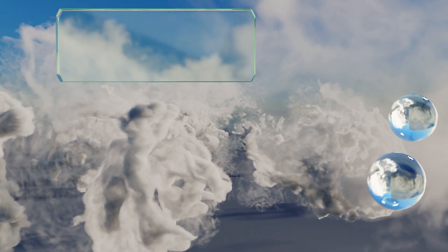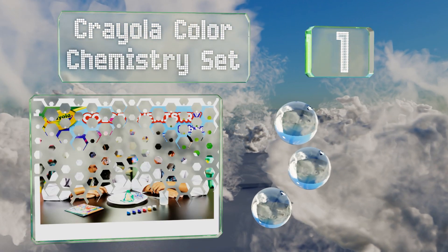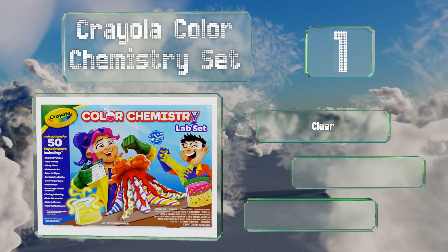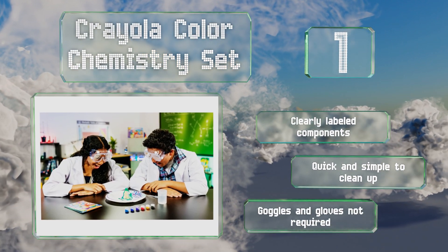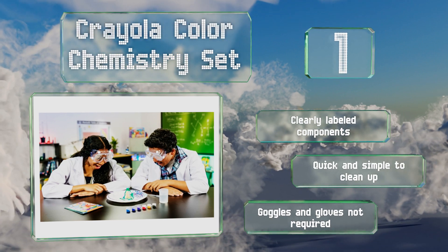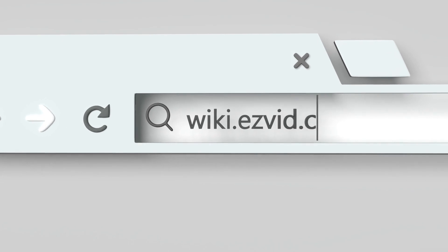Coming in at number one on our list, with the Crayola Color Chemistry Set, children will use the featured art supplies to apply what they've learned in school to create glow worms, slime, an erupting volcano, a tornado in a bottle, and more. The accompanying booklet explains the science behind it all. It includes clearly labeled components and is quick and simple to clean up — goggles and gloves are not required.